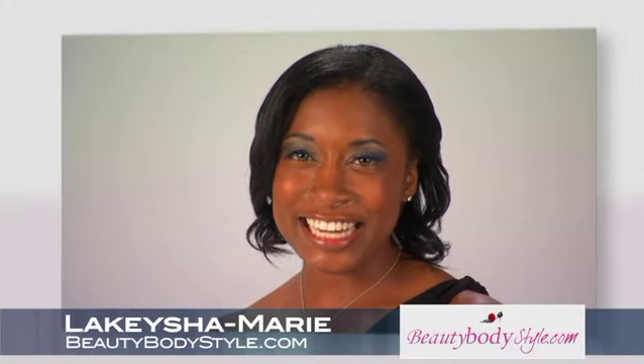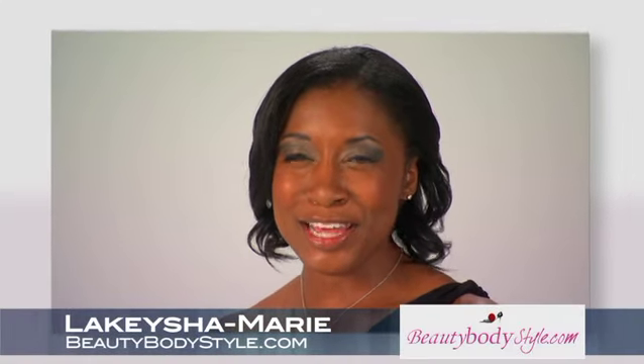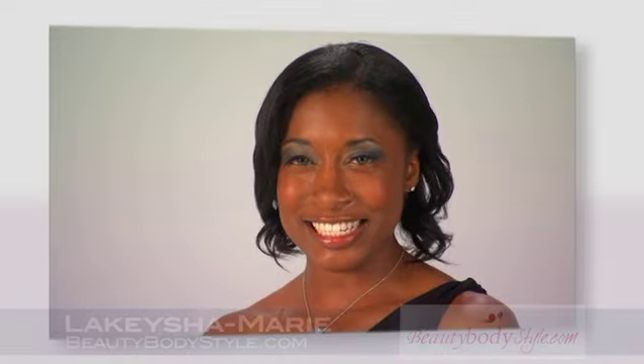Hi, I'm Lakeisha Marie, fashion stylist for beautybodystyle.com, and welcome to another edition of 60 Seconds of Style.